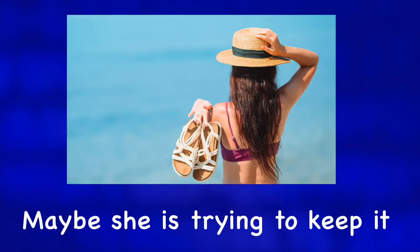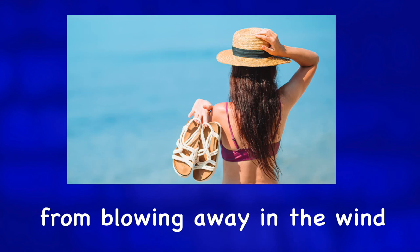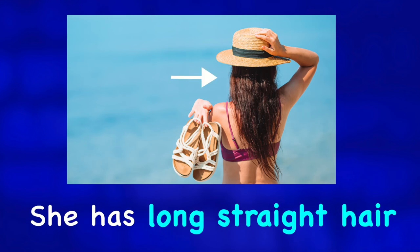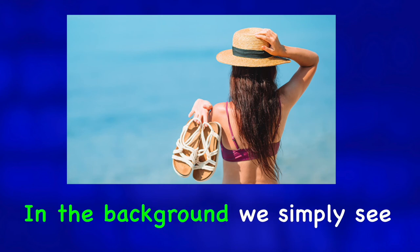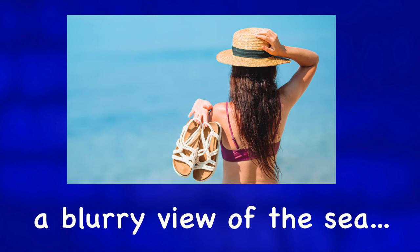Maybe she is trying to keep it from blowing away in the wind. She has long straight hair and I'm guessing that she is pretty. In the background, we simply see a blurry view of the sea or the ocean.